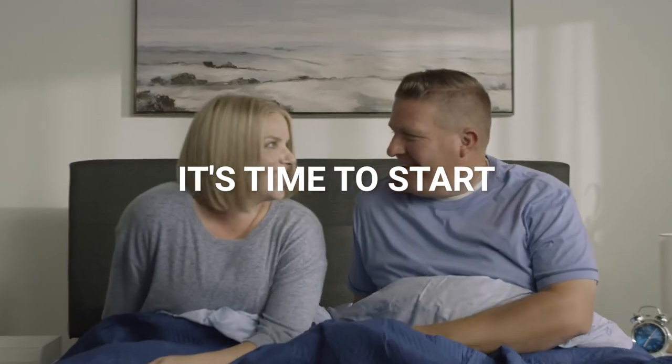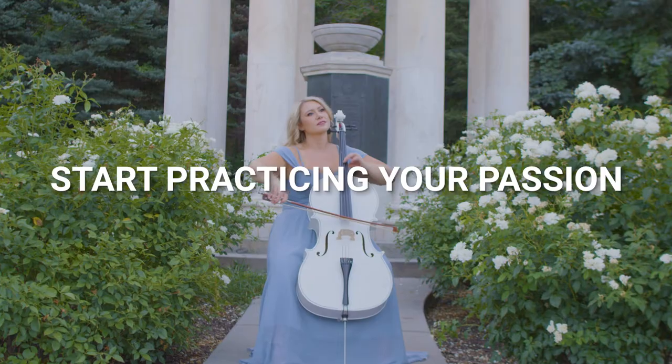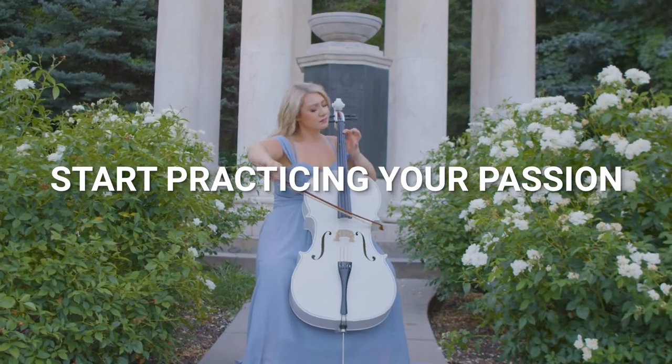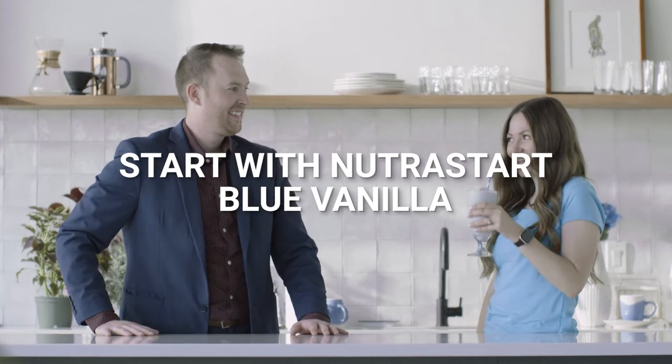It's time to start. Start moving. Start a new adventure. Start practicing your passion. Start with confidence. Start with NutriStart Blue Vanilla.